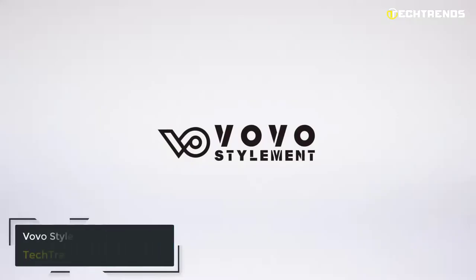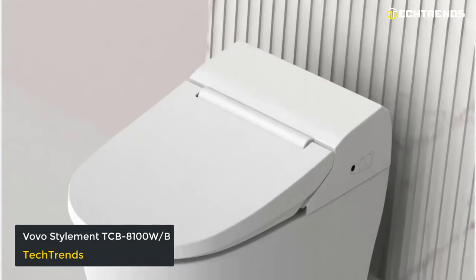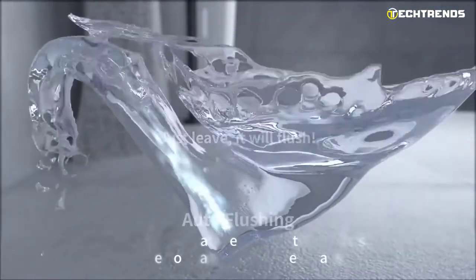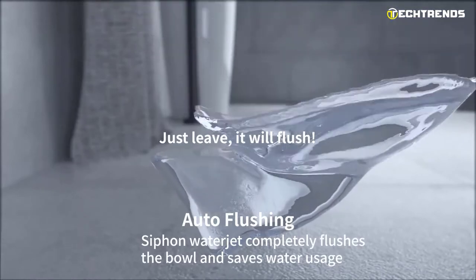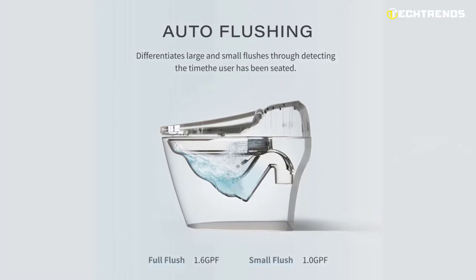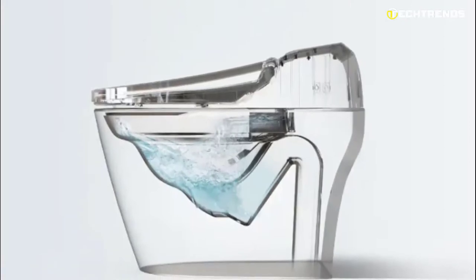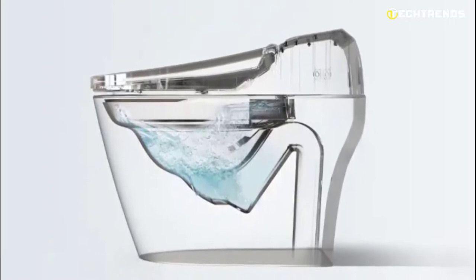Vovo Stylement TCB-8100W-B. A Korean company called Vovo makes environmentally friendly items. The Vovo Stylement Smart Toilet is one of their best-selling items. It has an intelligent seat sensor that recognizes the user and can distinguish between a small flush and a large flush while allowing for hands-free use. An automatic flushing system conserves water by determining how long the user has been seated to distinguish between full flushes and small flushes. A semi-permanent strainer filter captures and removes impurities from water, ensuring clean water and preventing lime buildup while keeping water pressure steady.